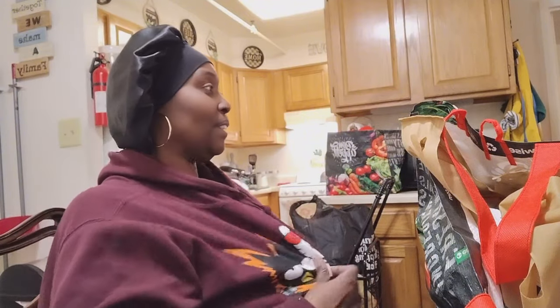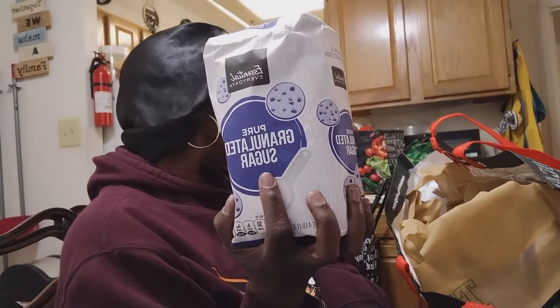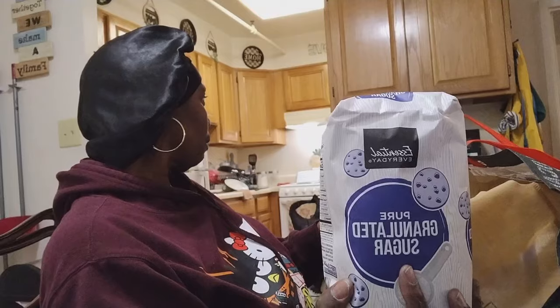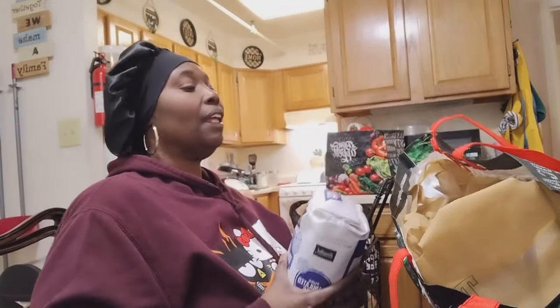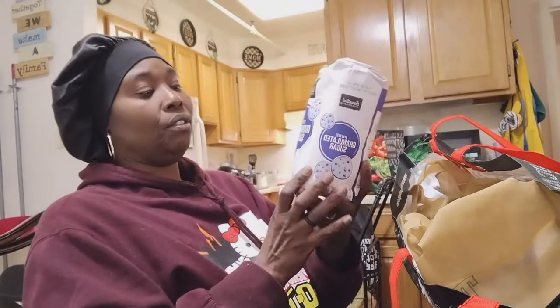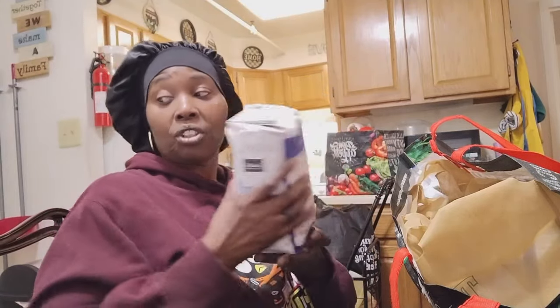First up we got sugar. We went to three different grocery stores: Save A Lot, and Harvest Fair. The sugar came from Harvest Fair — these are four-pound bags of sugar.